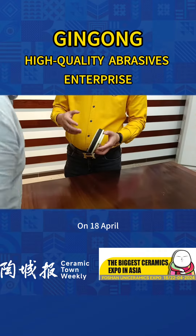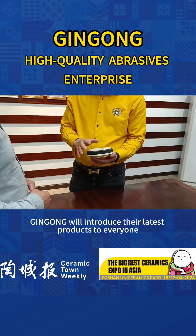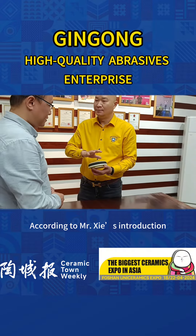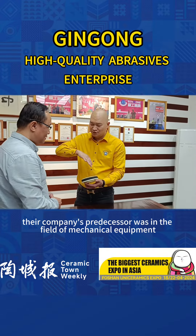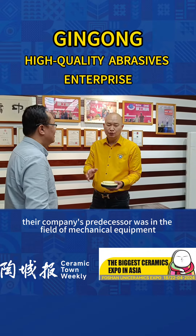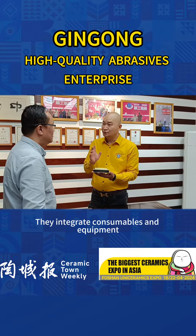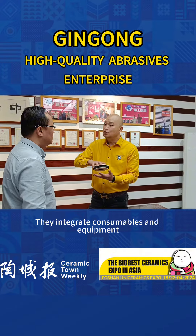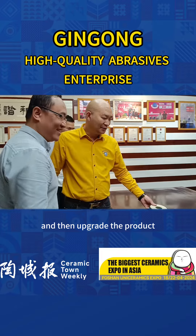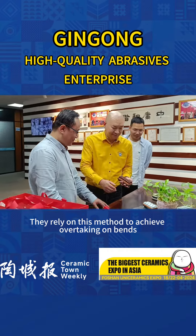On April 18, Jin Gong will introduce their latest products to everyone. According to Mr. Xie's introduction, their company's predecessor was in the field of mechanical equipment, so they have had a good foundation in this field. They integrate consumables and equipment, then upgrade the products, relying on this method to achieve overtaking on the competition.